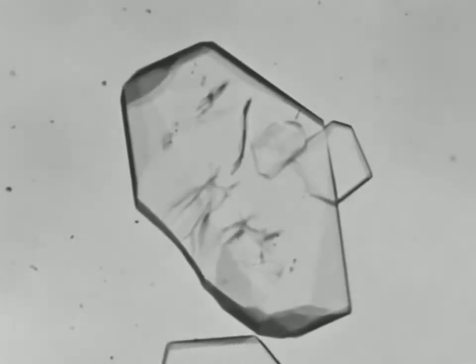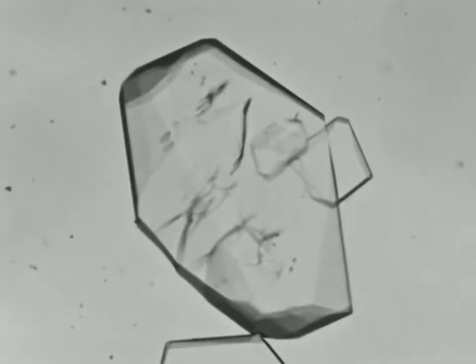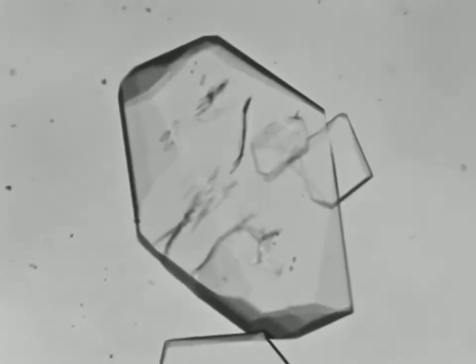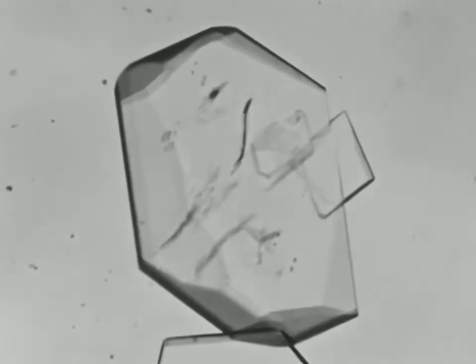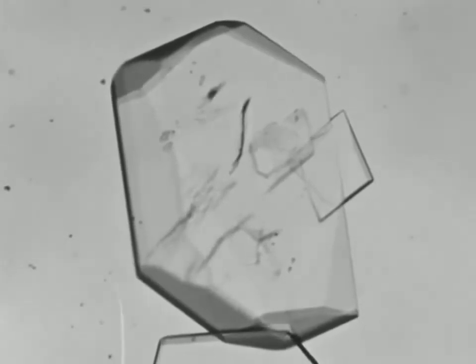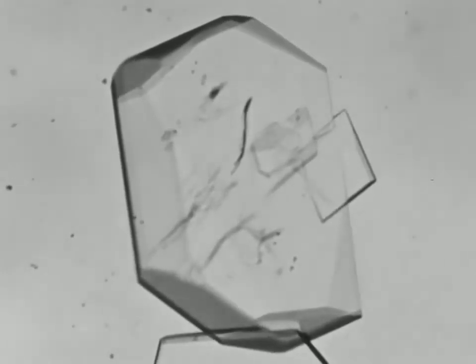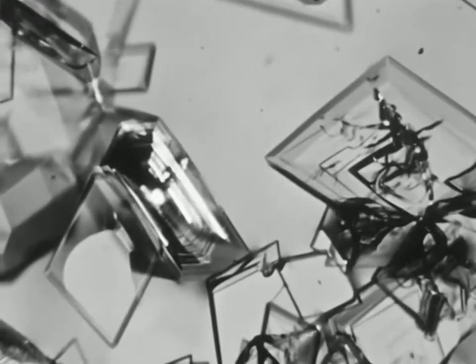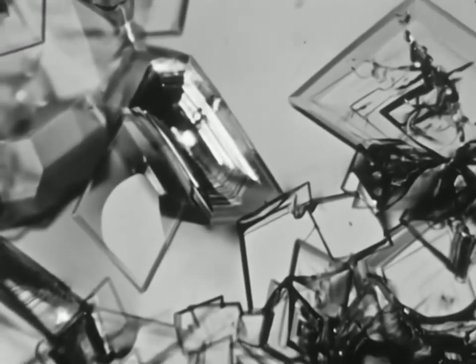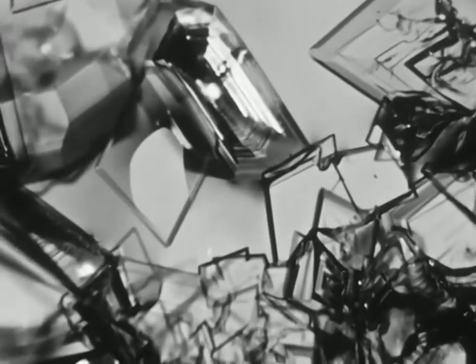Notice what happens when two crystals bump into each other, so to speak. They don't push each other around — they just stop growing where they meet, because they've used up all the stuff to grow with there. So the boundary between two crystals isn't necessarily one of the natural faces on either of them; the boundary line just depends on how the crystals happen to come together. When the whole thing is finally frozen, you have a dense mass of crystals. Maybe no single one of them shows any of its natural faces, but the whole mass is made up of crystals just the same.